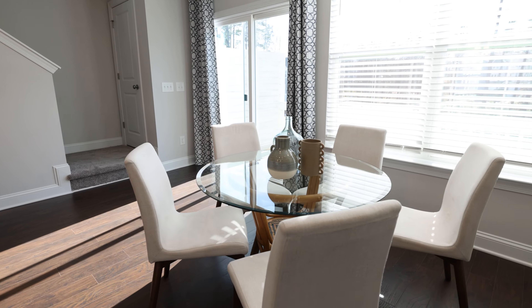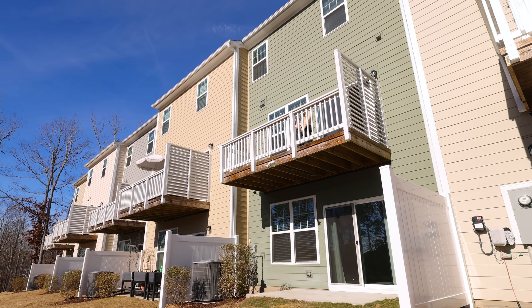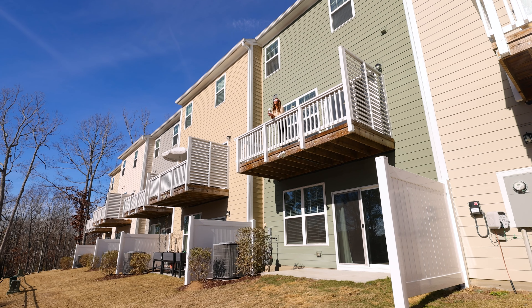Right off the breakfast nook you'll find your oversized balcony, one of two outdoor living spaces, the second accessible from the lower level.